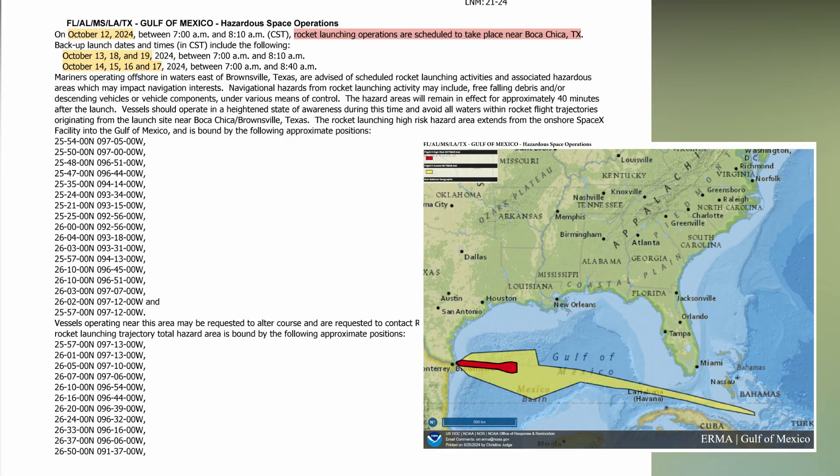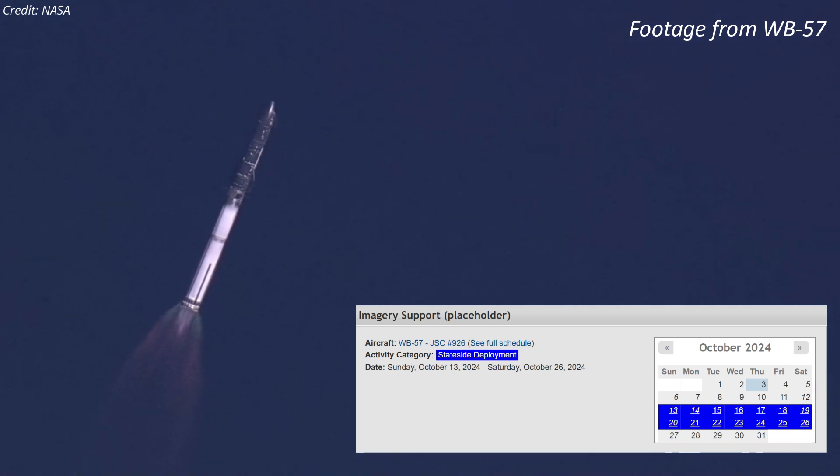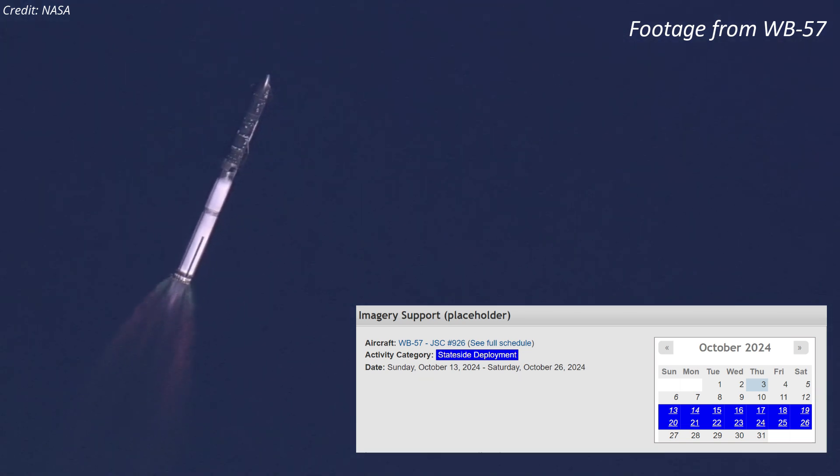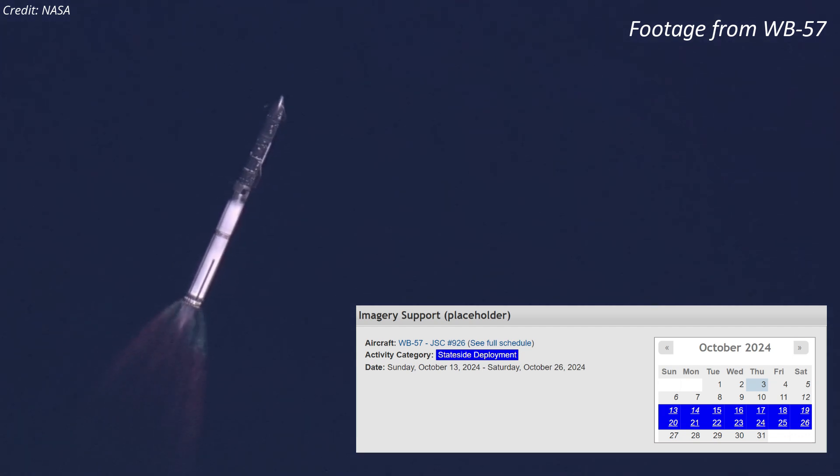Unexpectedly, on October 2nd, a local notice to mariners was issued signaling a potential Starship launch between October 12 and 19. Additionally, NASA has already reserved its WB-57 aircraft, typically used to track Starship flights, from October 13th to 26th, though it could be for other activities.